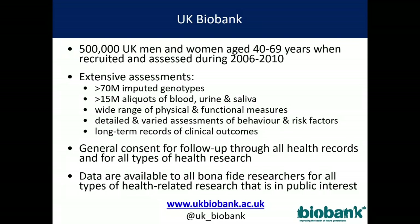There is a very wide range of physical and functional measurements, detailed and varied assessments of behavior and risk factors for almost every element of life and lifestyle you can imagine. Long-term follow-up — currently at about five years — is planned to go on for at least 20 years, if not 40 or 50. There is general consent for follow-up through all healthcare records and for all types of health research. The data are available to all bona fide researchers around the world, commercial or academic, for all types of health-related research. A typical data request will cost around two and a half thousand dollars.